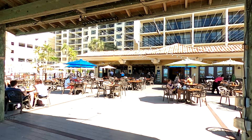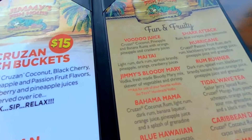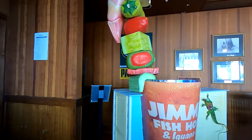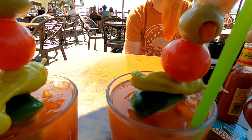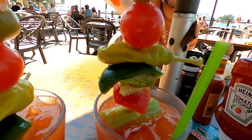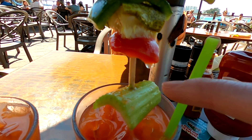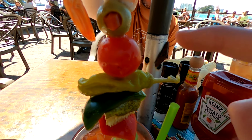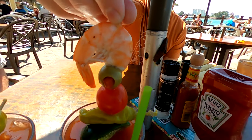Jimmy's is also known for having live music. We ordered Jimmy's Bloody Mary and the Mai Tai. We had heard that the Bloody Marys were really good and they did not disappoint. In the Bloody Mary, we found celery, a red bell pepper, a pickle, a green bell pepper, a banana pepper, a tomato, an olive, and a shrimp. That's a good skewer.